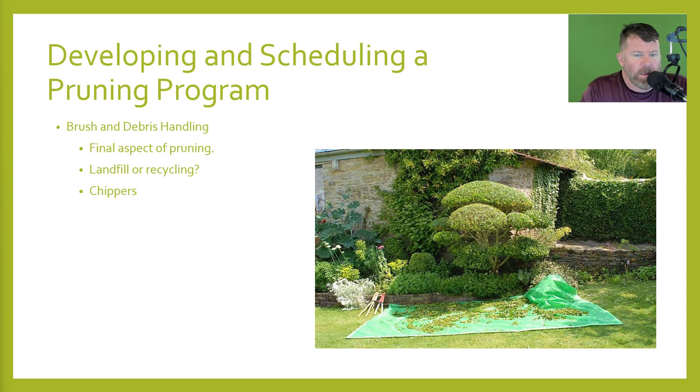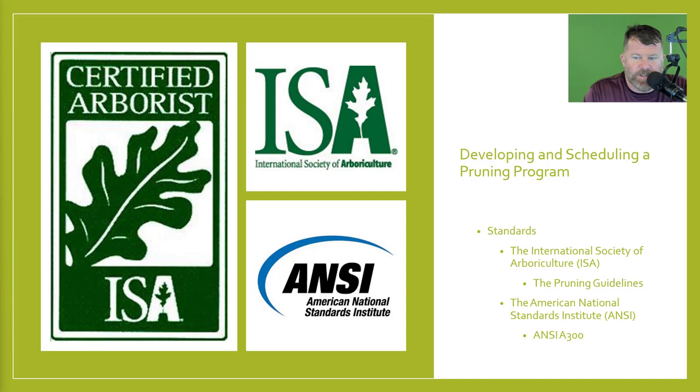Brush and debris handling is the final aspect of pruning. Are you taking it to the landfill? Are you recycling it? Are you using any chippers? With hand shears, this plant was designed as a topiary form — that was the intent of the designer. As you can see, there are more debris clippings over to the right in the turf grass, but most of it's on the tarp. If you hand prune any shrub, you can throw it directly on the tarp and not worry about it being in the turf grass, pine straw, new mulch, brick chips, or white rocks. Standards come from the International Society of Arboriculture, which has a pruning guideline especially for trees, and then the American National Standards Institute provides additional guidance.